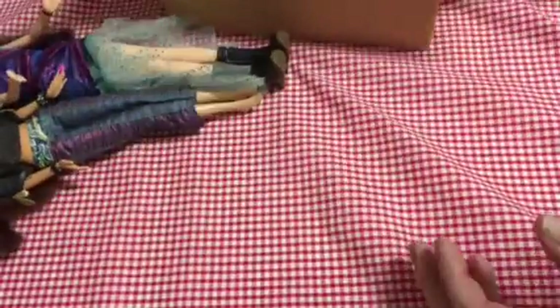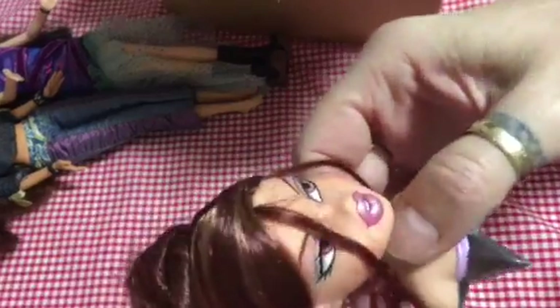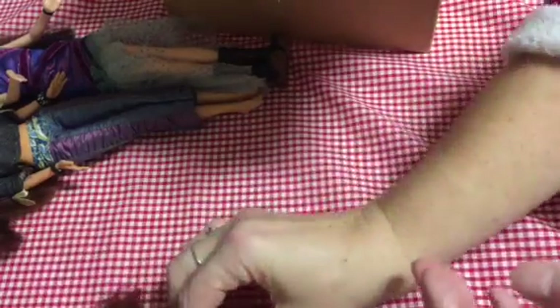Excuse my voice again, still not 100%. Then I have some Head Games Bratz. These were £9, this bundle was. And I got this one, which is a Megan. She's lovely, her hair's still in nice condition, she just wants a bit of a brush. So there's the Megan.